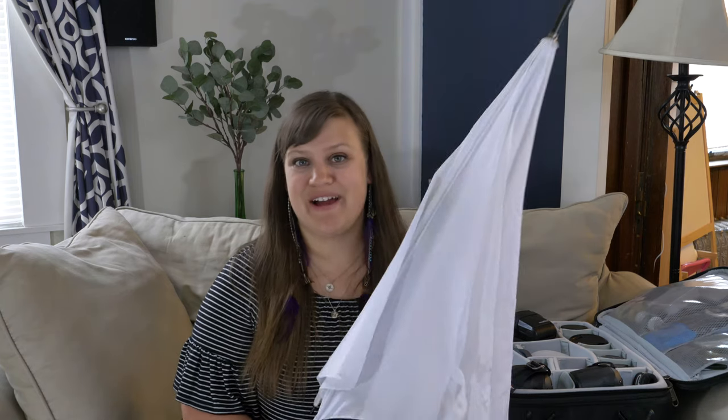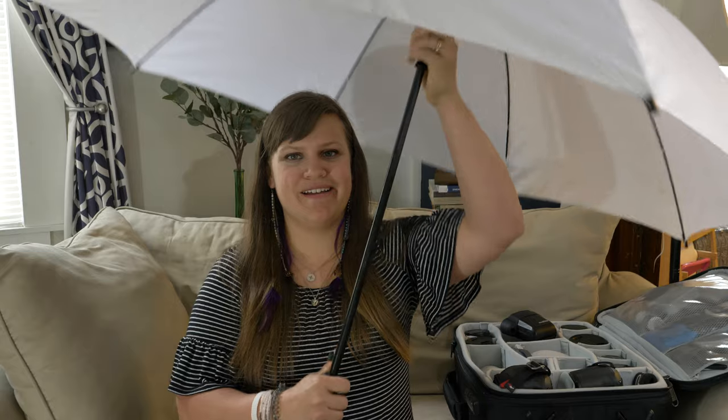Along with several bags full of lighting equipment and camera equipment, I also bring some other things to wedding days. One of those things is umbrellas — you never know what the weather is going to do on a wedding day, so I bring 12 of these giant white golf umbrellas with me to every single wedding.